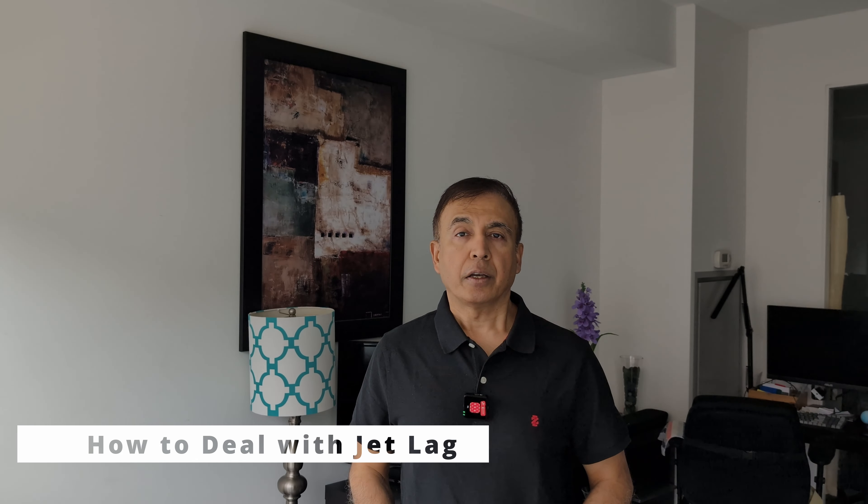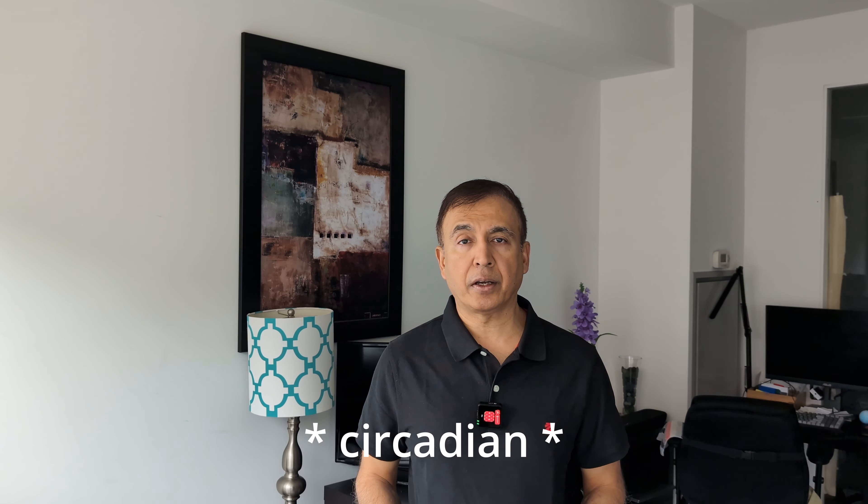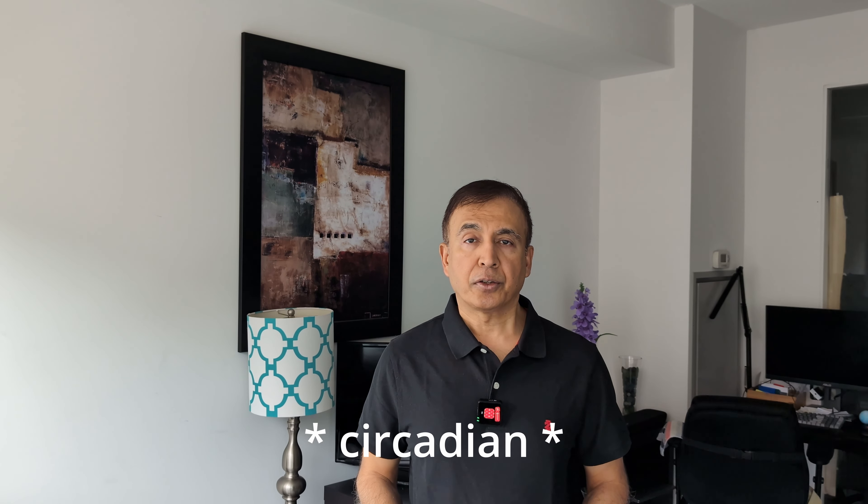Hello everyone, this is Amit. Today I'll talk about how to handle jet lag. Jet lag is the zombie feeling which makes you sluggish, tired, sleepy, and even depressed after shifting your time zone. In simple words, this is due to the circadian cycle — your sleep cycle changes due to time zone shifting.